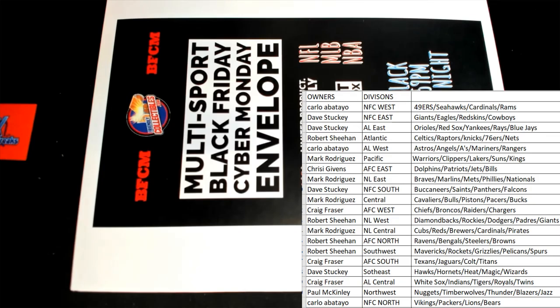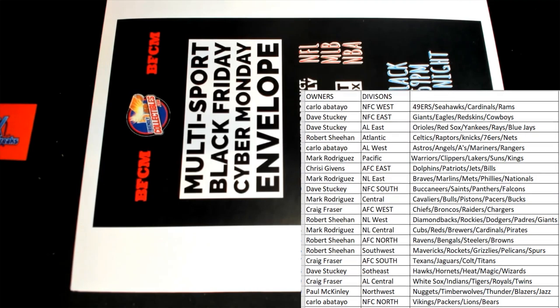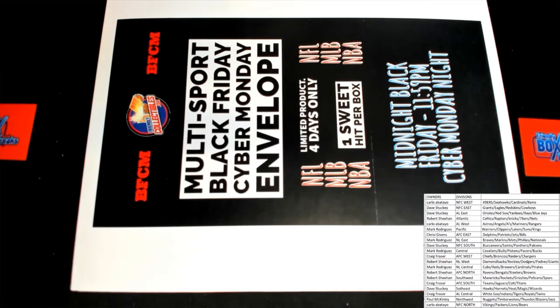All right, good luck, let's do it. Let's see what we got here — will it be Jamarcus Russell?